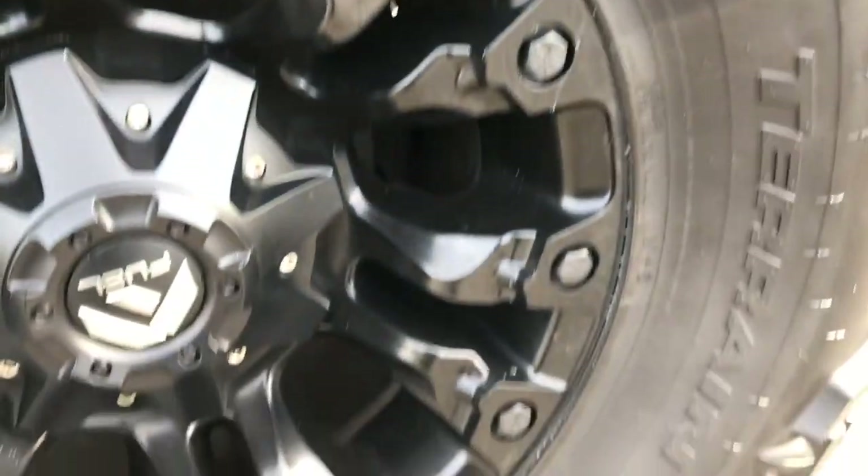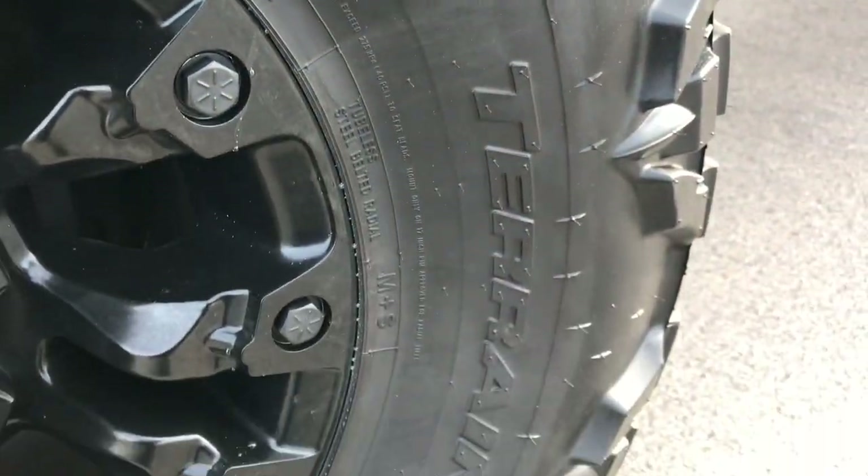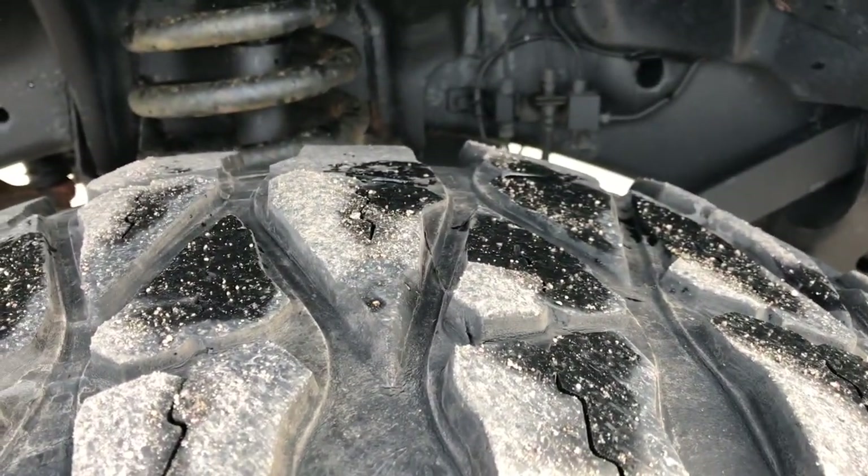It has Fuel painted alloy rims, Mud Grappler extreme terrain 37x13.5 R17 tires, and they have about half the tread left.